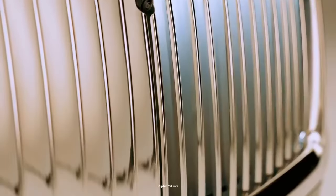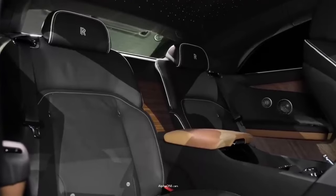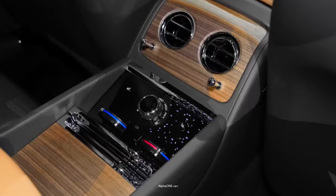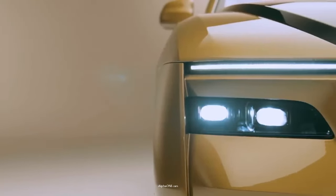Being the first electric vehicle from the legendary brand, the stakes were pretty high during the development of the Spectre. It had to satisfy the typical Rolls-Royce buyer, while also satisfying the expectations of electric vehicle buyers simultaneously.